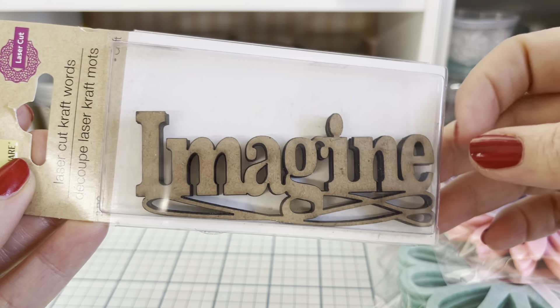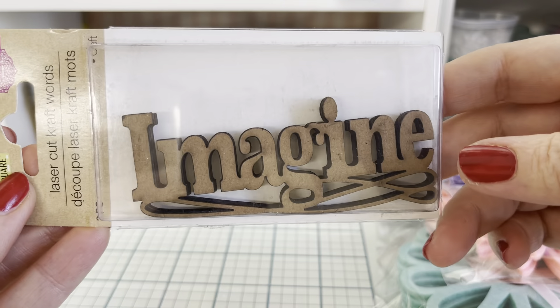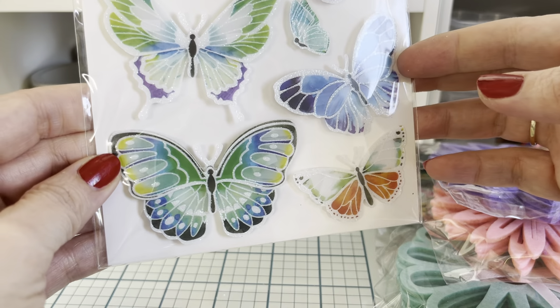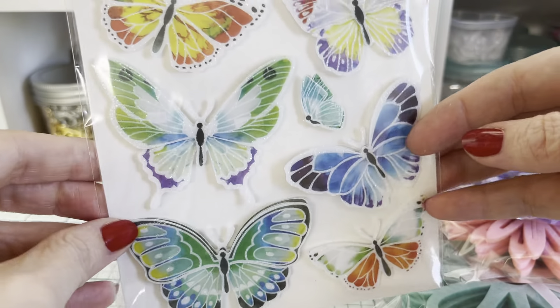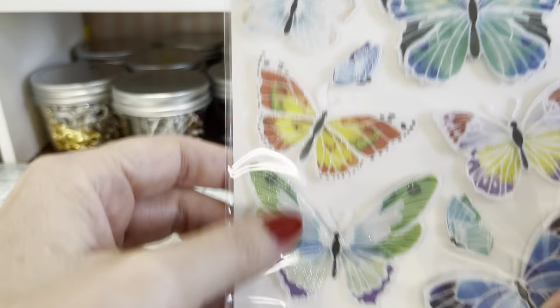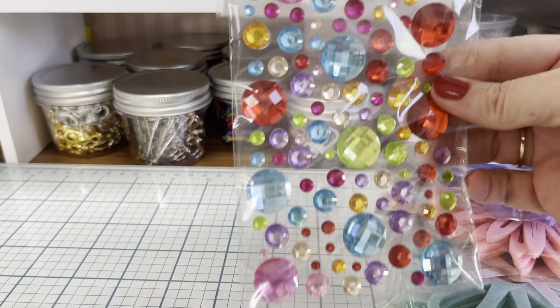I found these laser wood cutouts and it says 'imagine.' Three come in the pack — I thought that's such a good deal because usually those are like a dollar or more at Michael's. Then I found these gorgeous butterflies — they're popped up on foam. Look how pretty those are, I love that white one at the top. And I got some more stickers — I finally found these, I was looking for them. I love the multicolored.